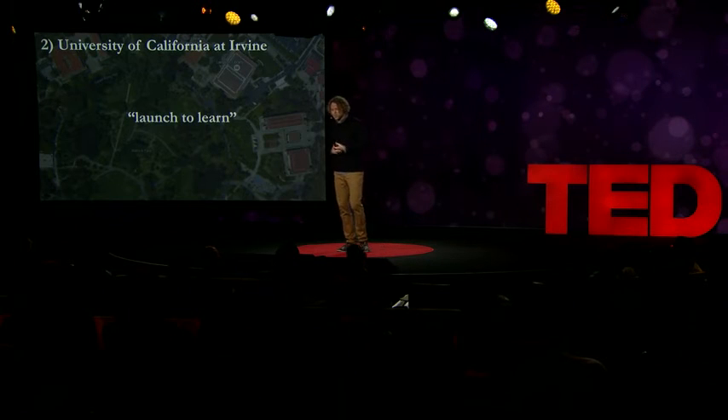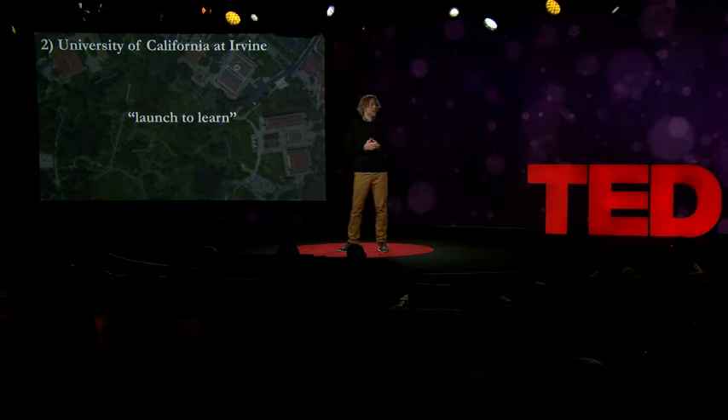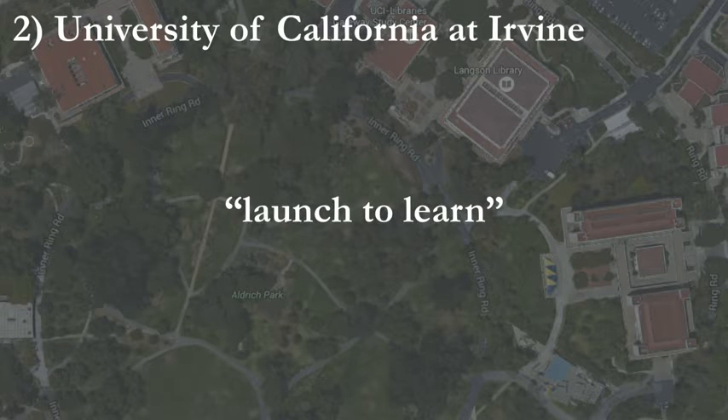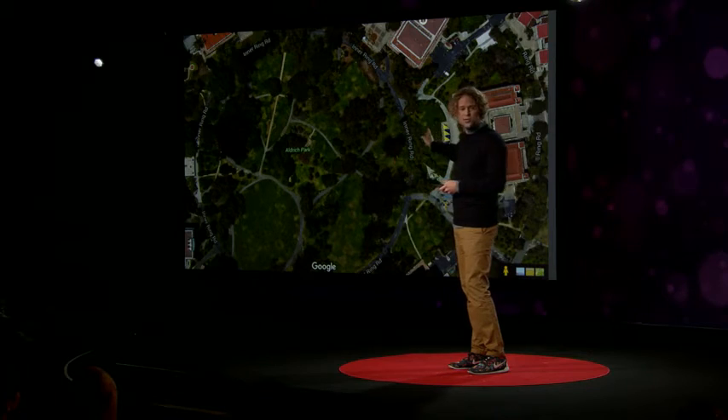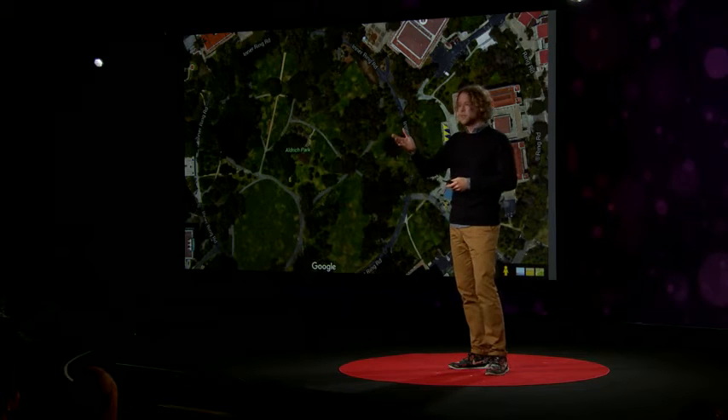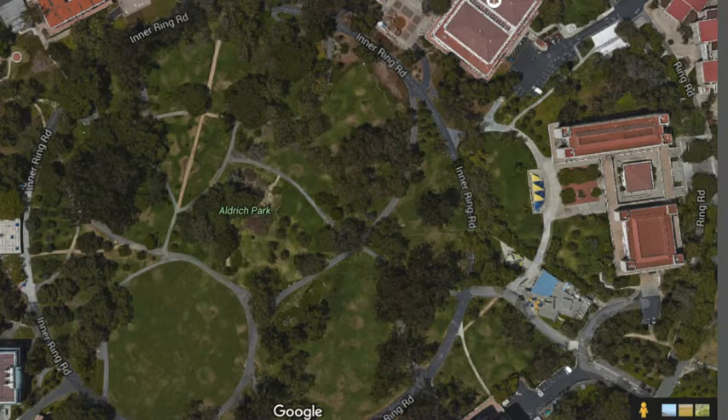The second desire path I wanted to share is at the University of California. It reminds me that sometimes the best way to come up with a great design is just to launch it. University campuses are fantastic for spotting desire paths — I think it's because students are always late and they're pretty smart, so they're dashing to lectures and they'll always find the shortcut. The designers here knew that, so they built the buildings and then waited a few months for the paths to form. They then paved them. Incredibly smart approach.